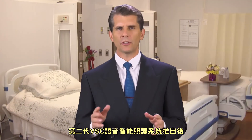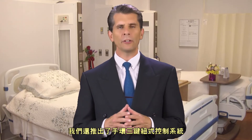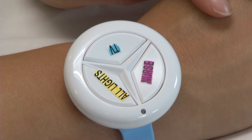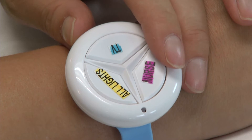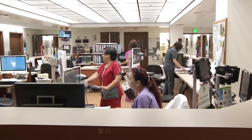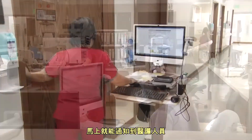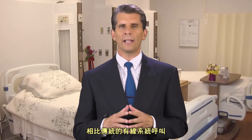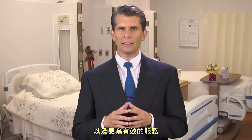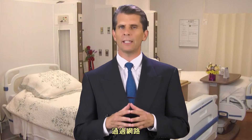With the second-generation launch of the VSC system, we introduce the three-button bracelet control system. The first button contacts the nursing station — patients lying in a bed can simply push a button and immediately alert our staff to a medical need. Compared to a traditional wired system, the VSC system provides added safety and is more efficient because nursing stations are contacted immediately via the internet.